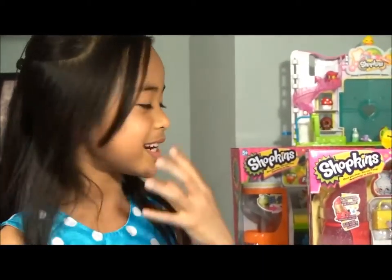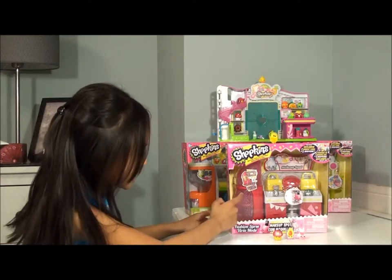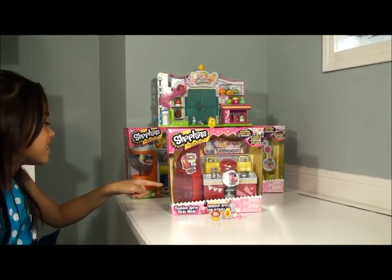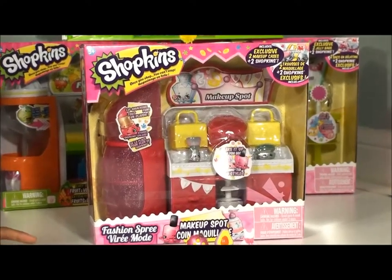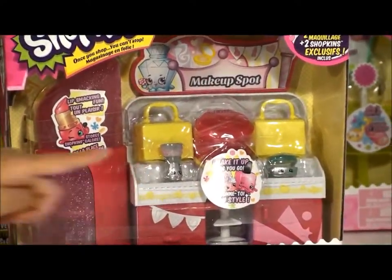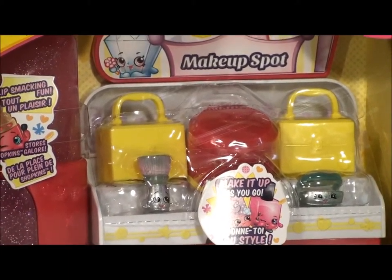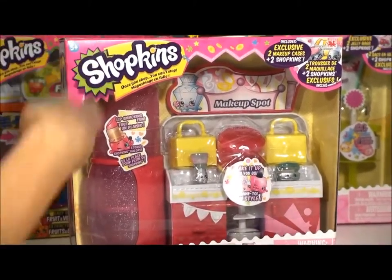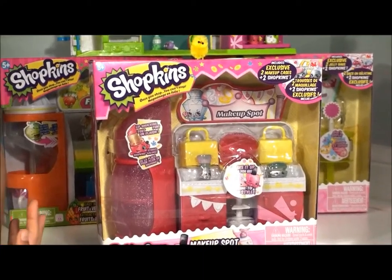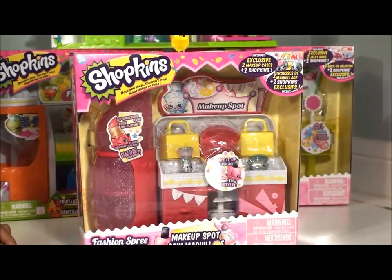Today we are going to open the Makeup Spot. I wanted to do the Makeup Spot because this lip smacking fun thing has Lippy Lips, as you can see. There's also two exclusive Shopkins — a Blush Brush and then this powder thing. I'm not sure what it's called, so tell me in the comments if you know the names and if they're limited edition.